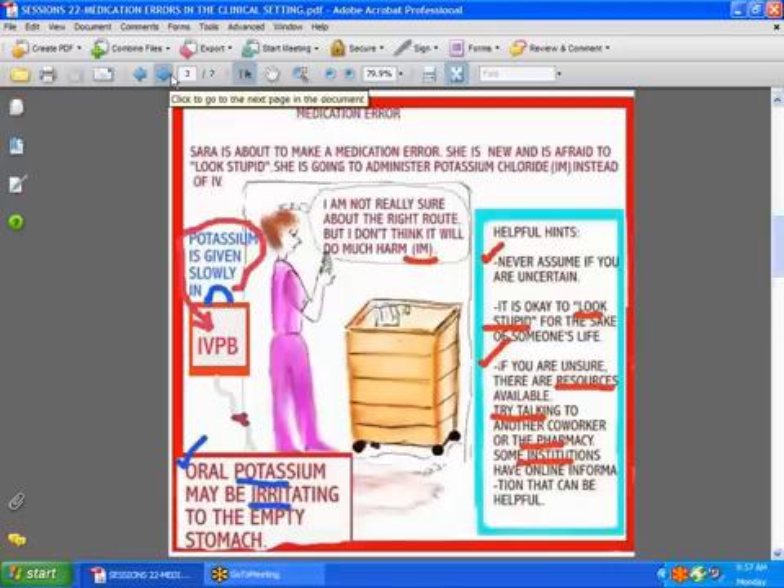Here's Sarah. Sarah is about to make a medication error. Why? Because she is new and she does not want to look stupid — she is going to administer potassium IM, which is intramuscularly, instead of IV. Potassium is never given into the muscle. It's a very lethal drug that has to be diluted, and it's usually given very slowly, either in an IV piggyback form or added to an IV infusion. You never take potassium and just push it into the muscle. The consequences can be fatal.